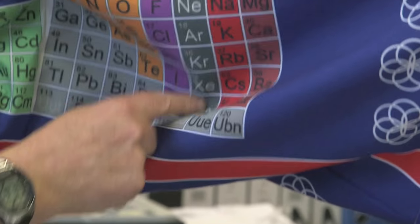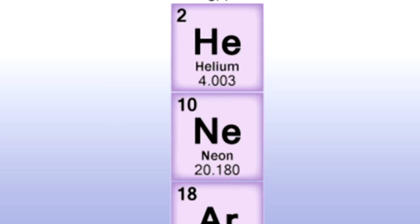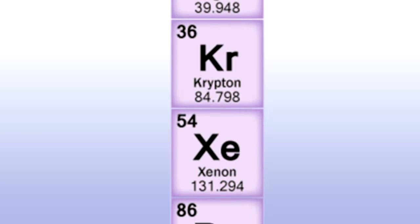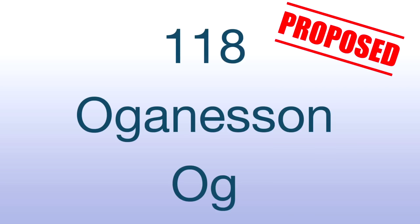The last element, 118, is one of the noble gases. Now all the noble gases, apart from helium, end in -on: neon, argon, krypton, xenon, radon — and this one has been called Oganesson. The symbol is Og. It's named after academician Yuri Oganesian, who is an Armenian working in Russia and is director of the institute where many of these elements were discovered.